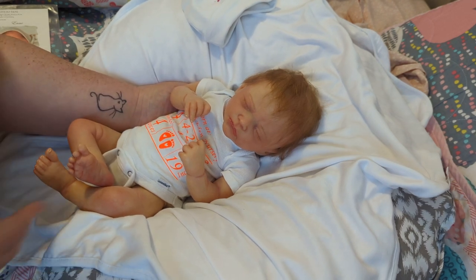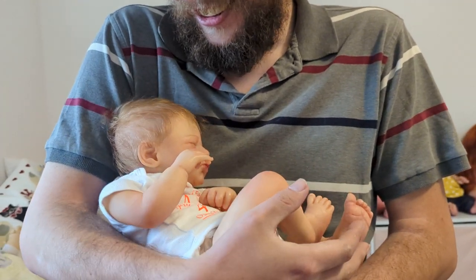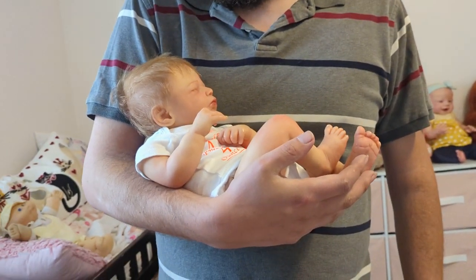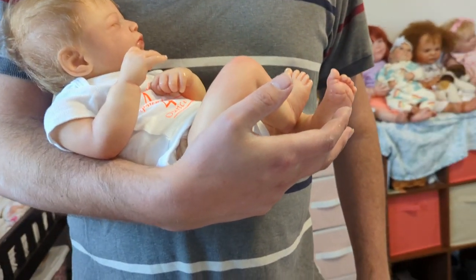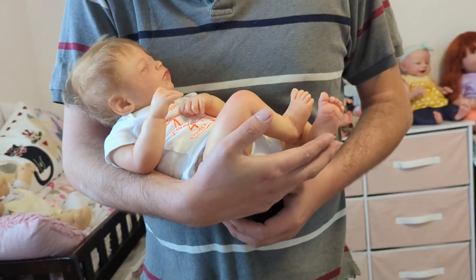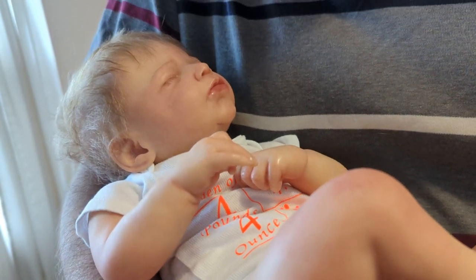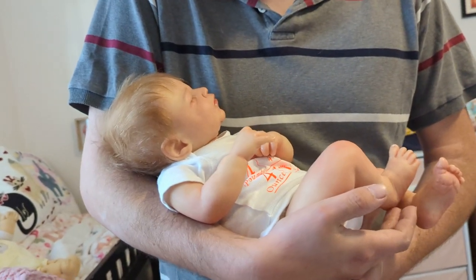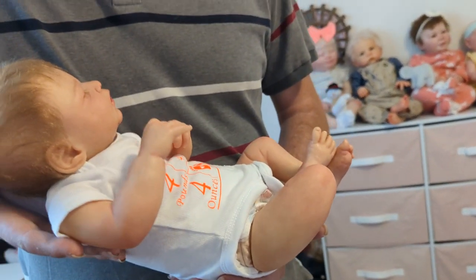Do you want to hold her? Sure! So tiny — look how tiny she is. You can relax a little bit, you're not going to hurt her. Oh you guys, look at the size of Joe's hand compared to the size of the baby — she's so tiny. She's just pouting, a little unhappy. So there is Joe holding his newest vinyl daughter. We will give her a name and tell you guys what that is later. Alright guys, we will talk to you later. Love you. Bye!